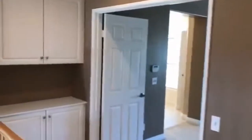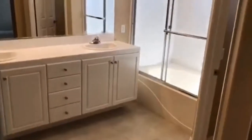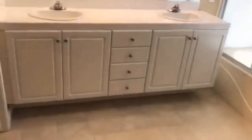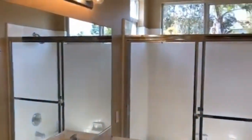Upstairs we have some good cabinet space here next to the master bedroom. Nice size master bedroom here, connected to the master bathroom featuring dual sinks. Nice large walk-in closet, a shower, and large soaking tub.